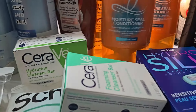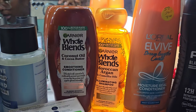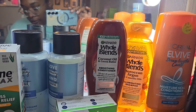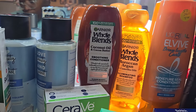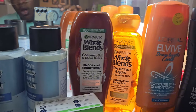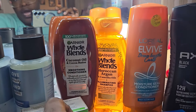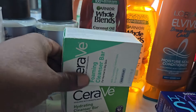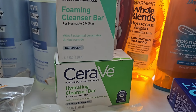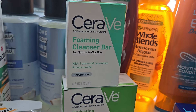The Garnier Whole Blends — everybody knows these are two for eight. Clip your three dollar digital and they'll be five dollars. You get back a three dollar register reward, making both of them two dollars total, or a dollar a piece. Can't beat that — best deal out of everything I got.